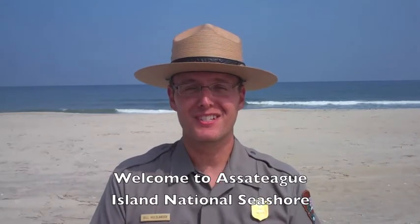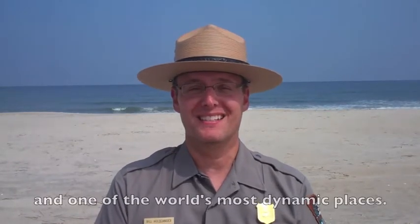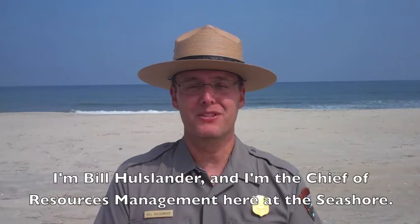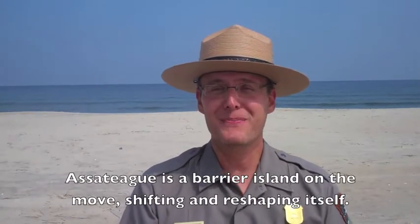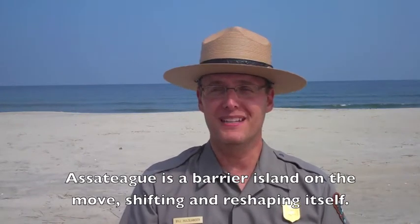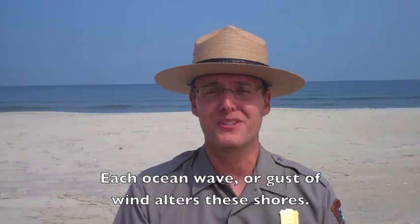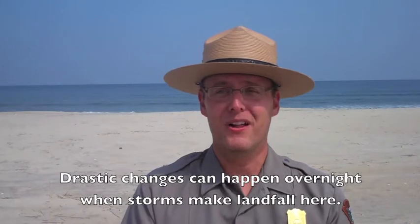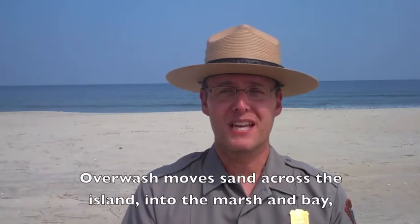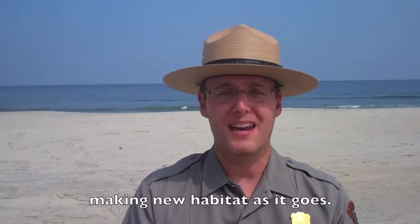Welcome to Assateague Island National Seashore, here on the mid-Atlantic coast of the United States and one of the world's most dynamic places. I'm Bill Holzlander and I'm the Chief of Resources Management here at the seashore. Assateague is a barrier island on the move, shifting and reshaping itself. Each ocean wave or gust of wind alters these shores. Drastic changes can happen overnight when storms make landfall here. Overwash moves sand across the island into the marsh and bay, making new habitat as it goes.